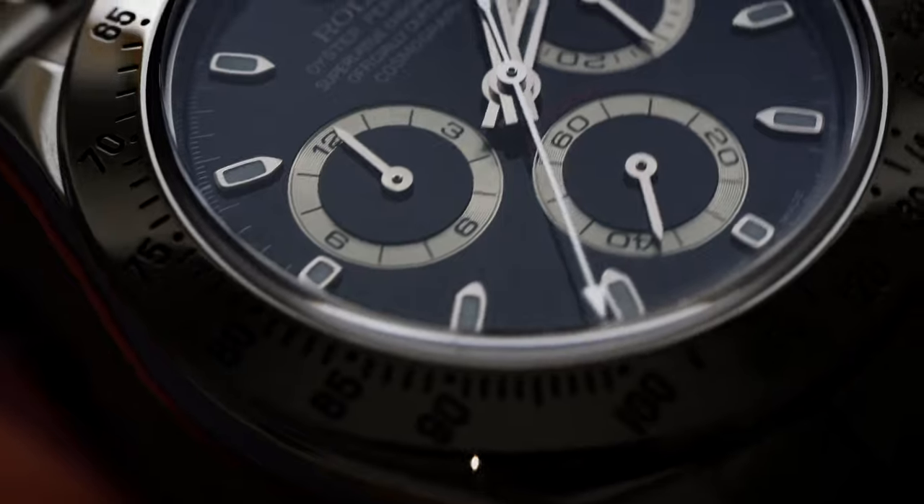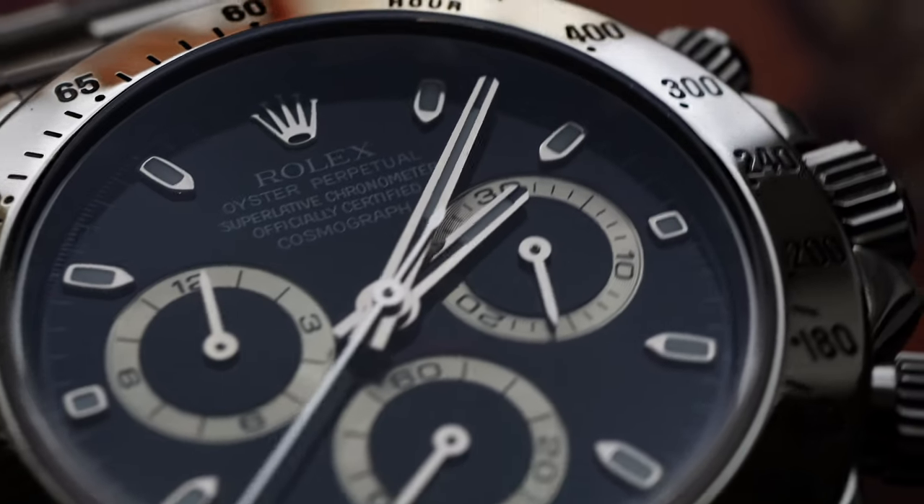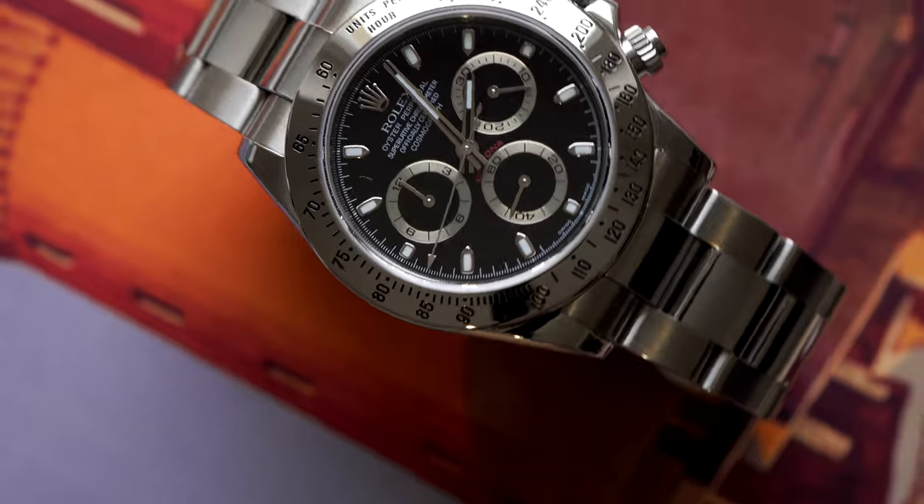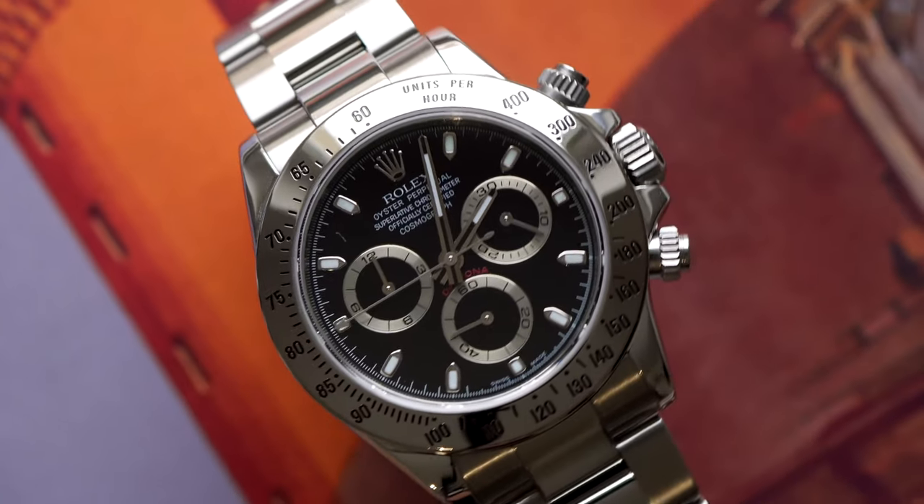But one notable reference left out here is the 116520, the first six-digit reference of the Daytona. One of the reasons it's probably not as coveted as the others is because it had quite a long production run — from the year 2000 up until 2016. In many ways it was a huge improvement on its predecessor, but somehow never got the same love.